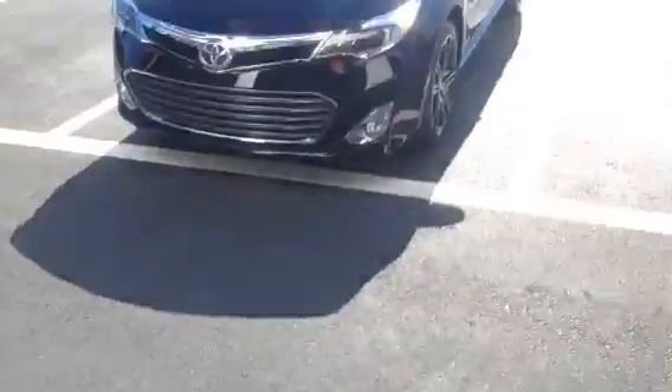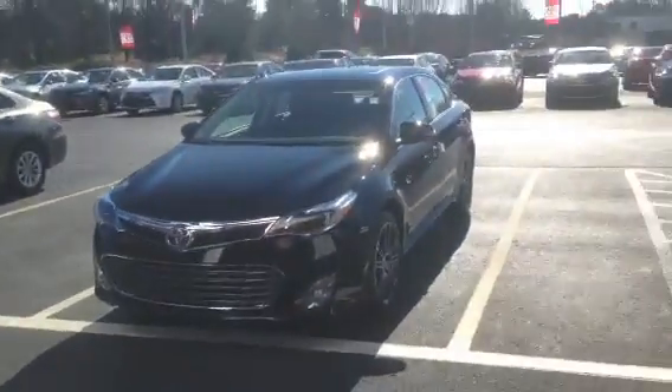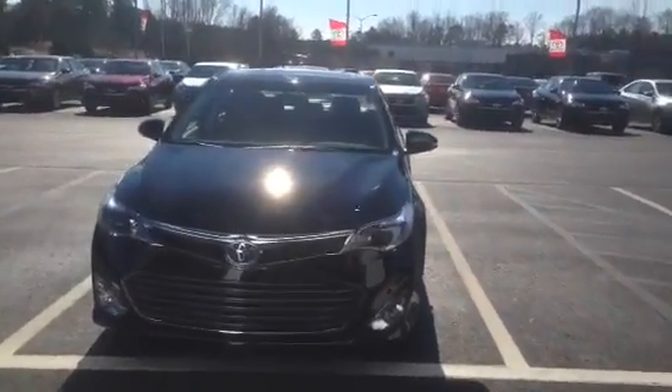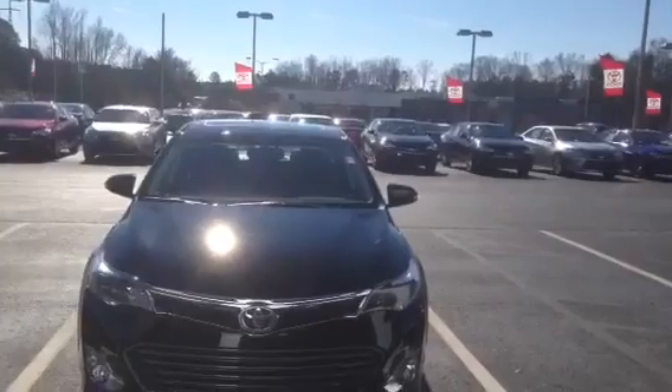Hi, this is Ryan Lane over at LaGrange Toyota, and I wanted to show you this brand new 2015 Avalon. It's an XLE Sport Touring Edition — very rare. Every dealer might get one, if any. So what I want to do is do a walk around on this vehicle and show you some of the key attributes.